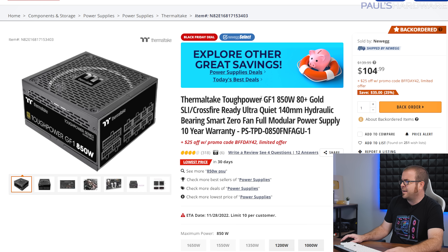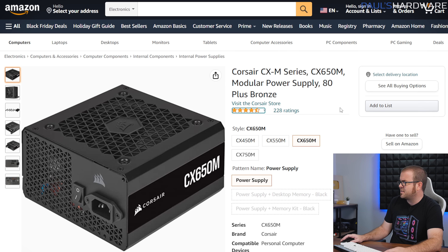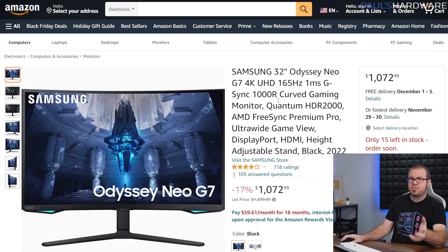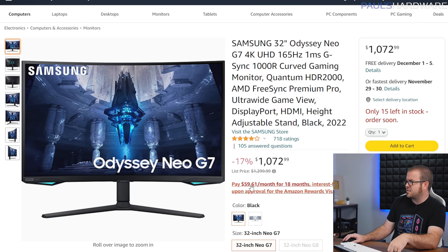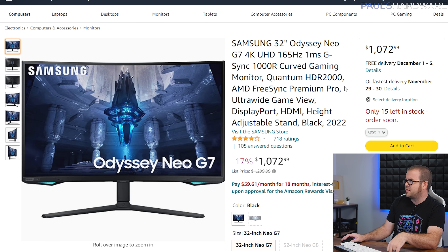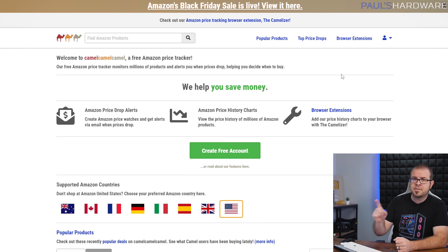For power supplies: an 850W 80 Plus Gold unit is down to $80 with a promo code. The Corsair CX-M 650W recommendation at $55 appears to have sold out on Newegg — I'll need to replace that listing soon. I'm also adding monitors and peripherals — this Samsung 32-inch Odyssey Neo was $800, but it's jumped back up to $1,072, so I'll be updating that entry very soon.